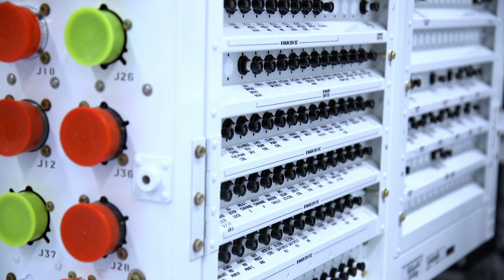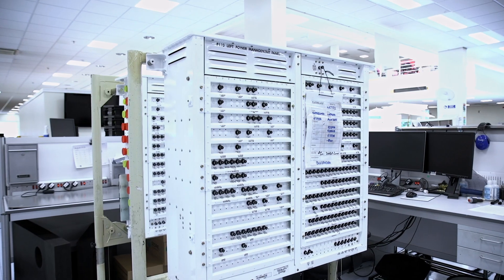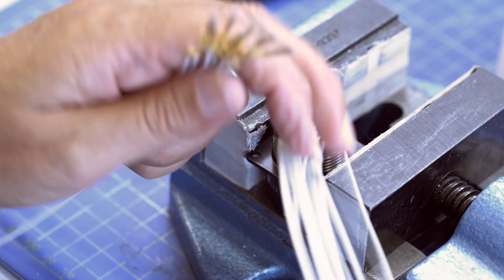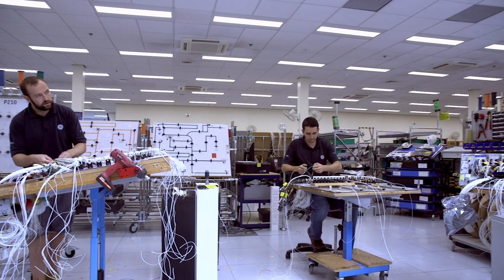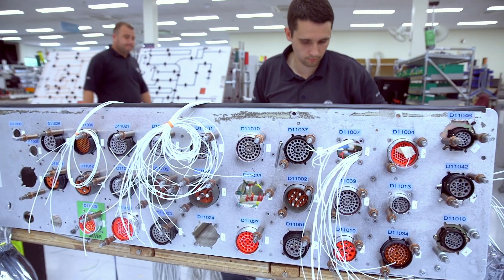From the heated cockpit seats to entertainment systems to navigation lights, everything is controlled by the power on these systems. The assembly of these units contains transformers, relays, circuit breakers, a lot of wiring, a lot of crimping.